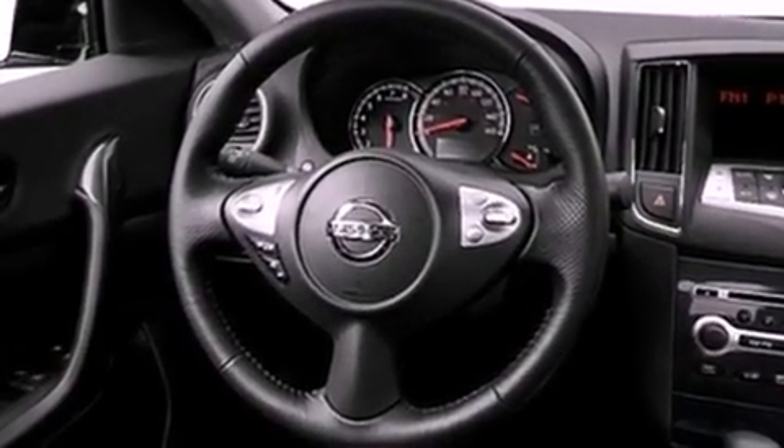Additional top features include a rear-view camera, a low-tire pressure indicator, aluminum wheels, and xenon headlights.